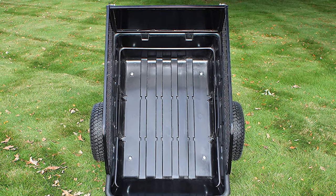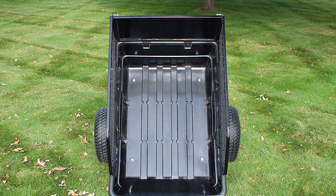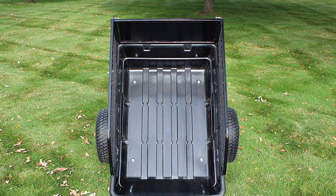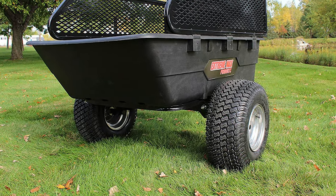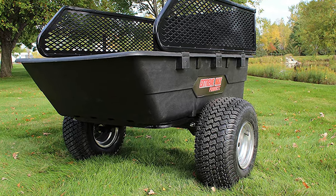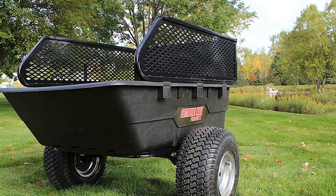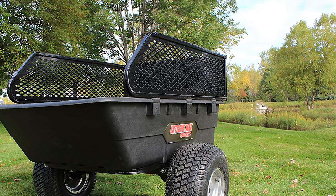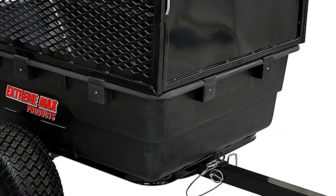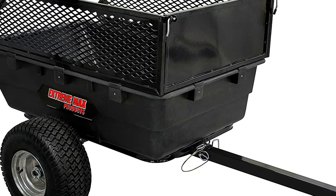This utility trailer boasts a 1500-pound hauling capacity. It comes with 18-by-8-inch tires and over 11 inches of ground clearance, making it truly built for off-road conditions. The trailer box measures 30 inches wide by 48 inches deep with 12-inch side walls, and it includes trailer side and front wall extensions to maximize load capacity.